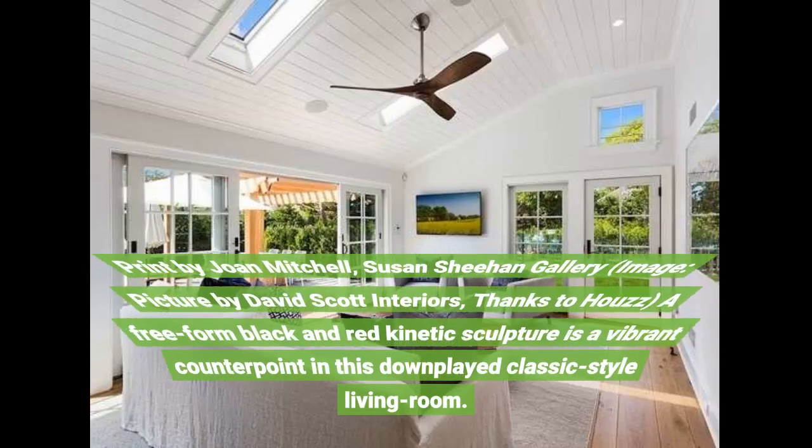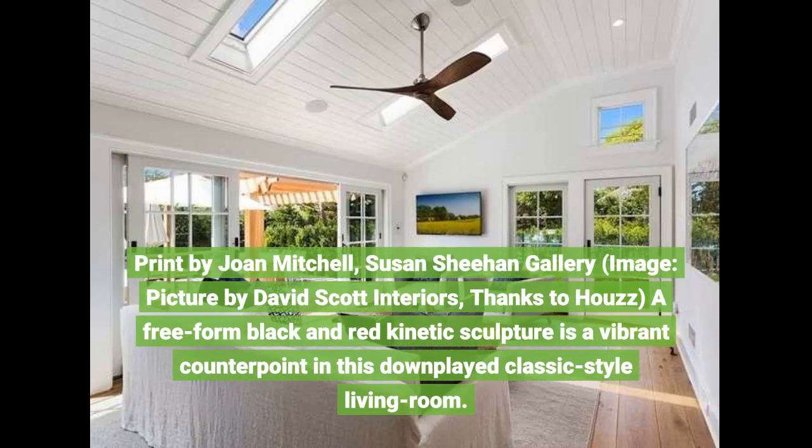Print by Joan Mitchell, Susan Sheehan Gallery, picture by David Scott Interiors, thanks to Howes. A free-form black and red kinetic sculpture is a vibrant counterpoint in this downplayed classic style living room.